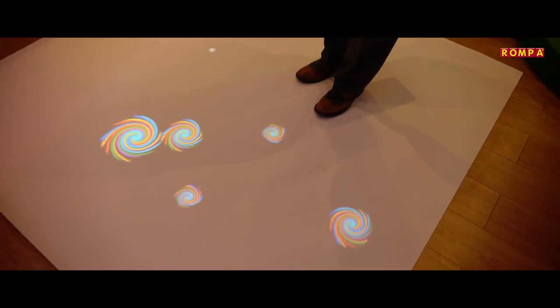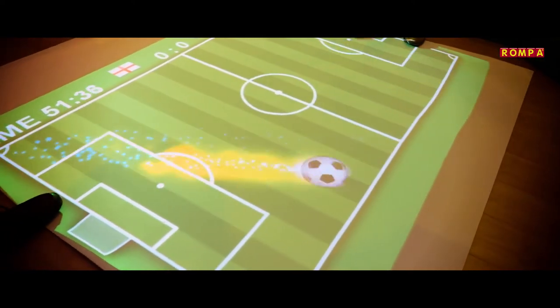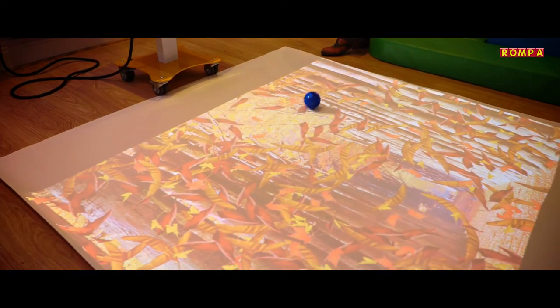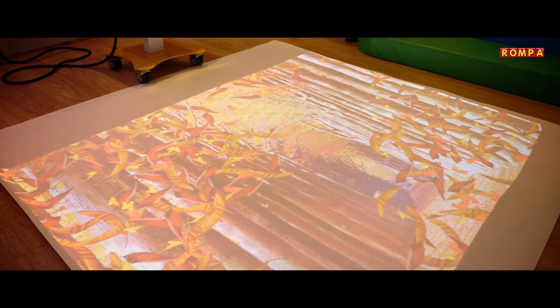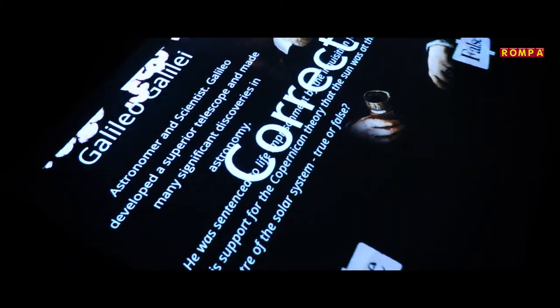The fully functional media library automatically stores images you upload and use in your apps, alongside 5,000 preloaded royalty-free images and sounds for you to use. The Rompers Interactive Projection is without doubt the most flexible, all-inclusive projection system on the market today.